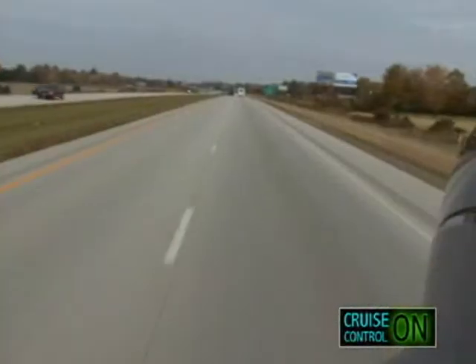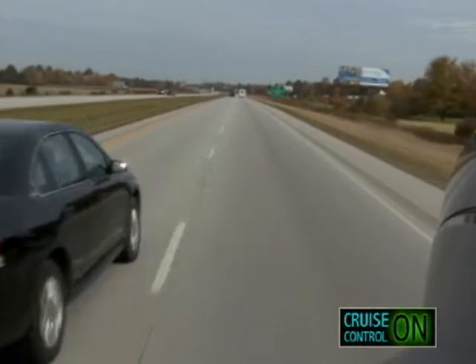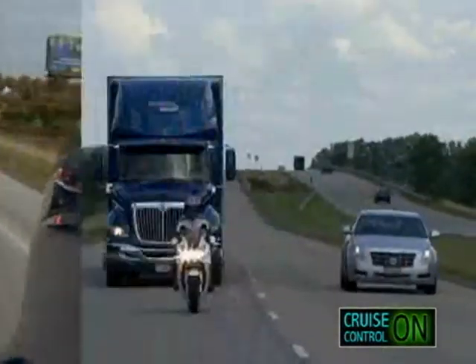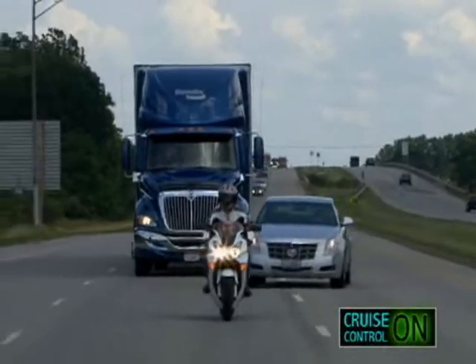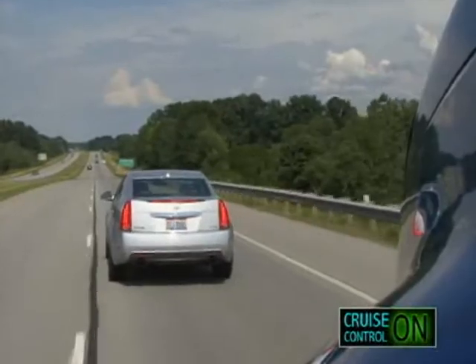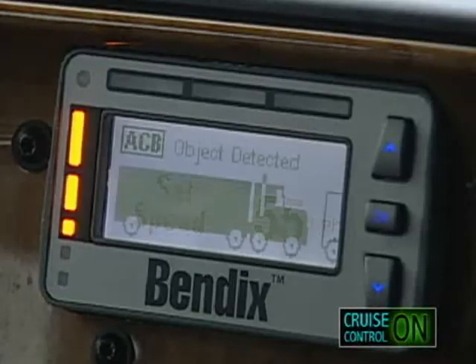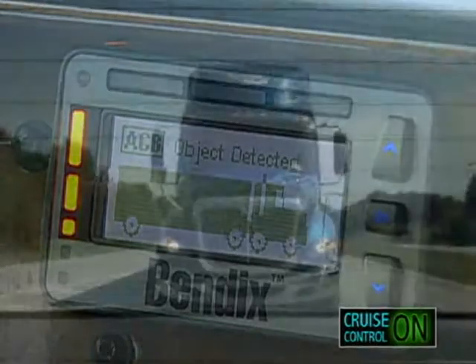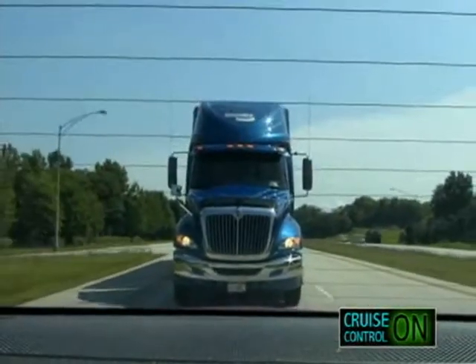Now, let's take the same scenario, but rather than accelerate, the forward vehicle makes an abrupt lane change and slows down — a situation that all too often occurs near freeway exits. If the car suddenly slows down, Bendix Wingman ACB will take action by warning the driver and slowing down the truck, reducing throttle, engaging the engine retarder, and if necessary, applying the brakes.